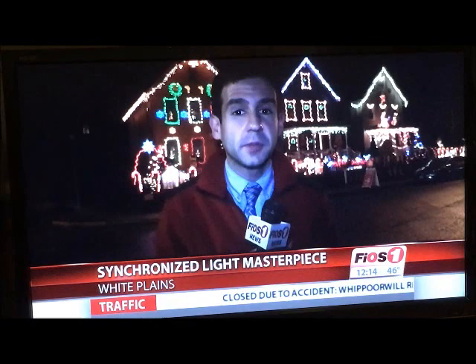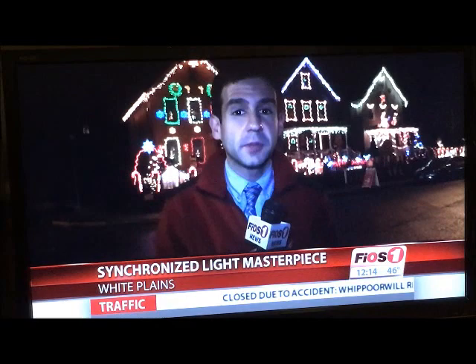You can come see this synchronized Christmas light display for yourself through January 2nd. Reporting in White Plains, Steve Saunders, Fios One News.